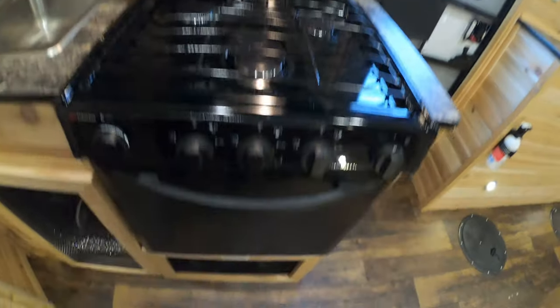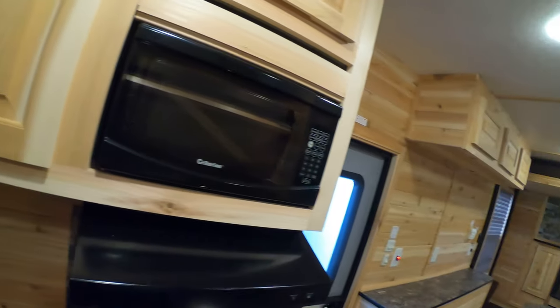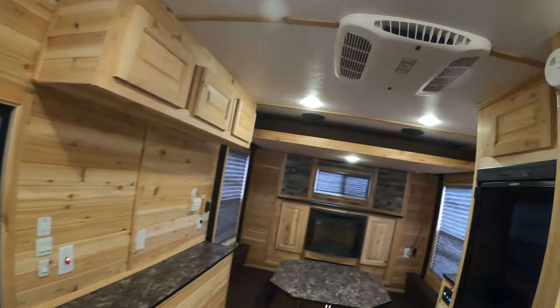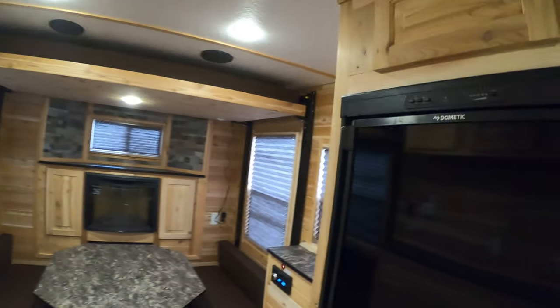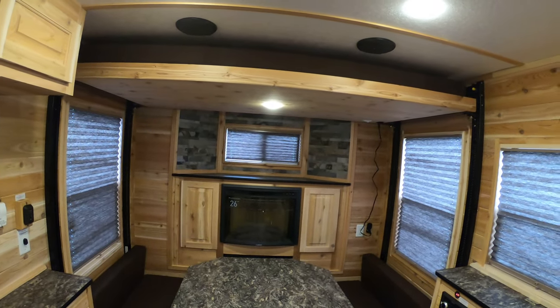There's also your microwave, exhaust fan, three-burner cooktop, and of course your oven. So let's take one more quick pan through this Ice Castle. Again, this is a 2020 RV Hybrid 17-footer.